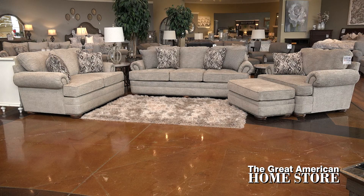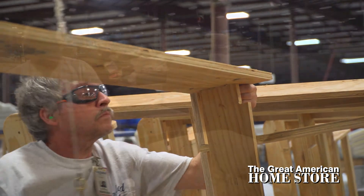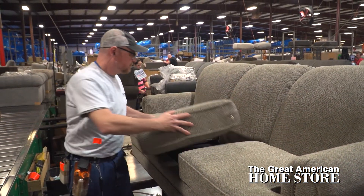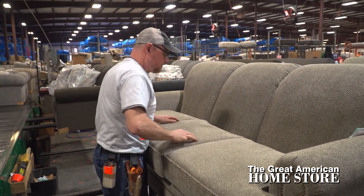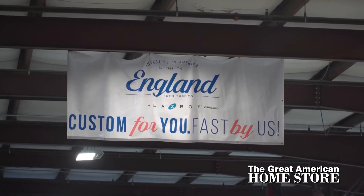This collection is made in America by England Furniture. Every piece of England Furniture is quality built using only high-quality components throughout in their state-of-the-art manufacturing facility in the foothills of Tennessee, and operates as an independent division of Lazy Boy.